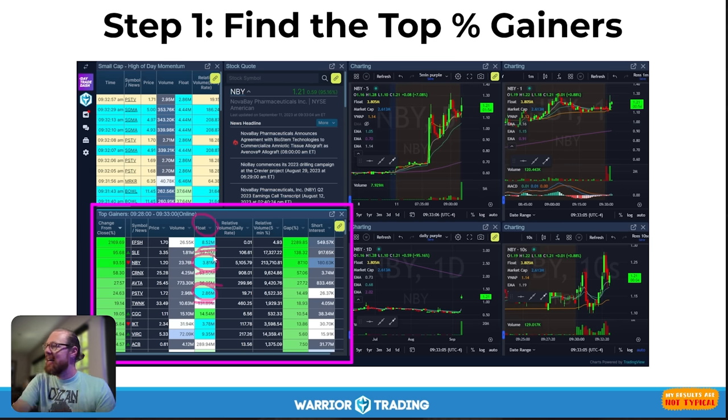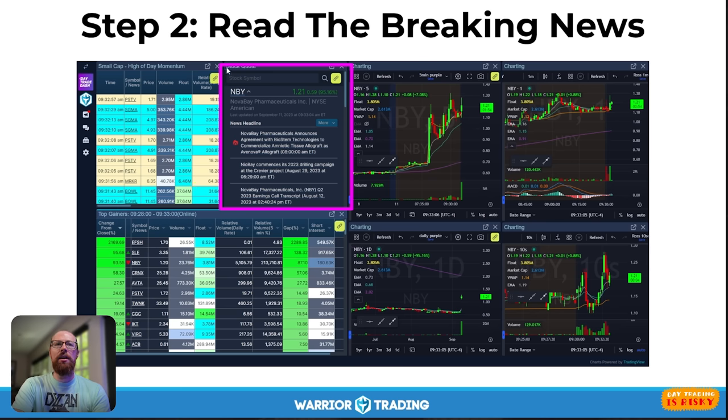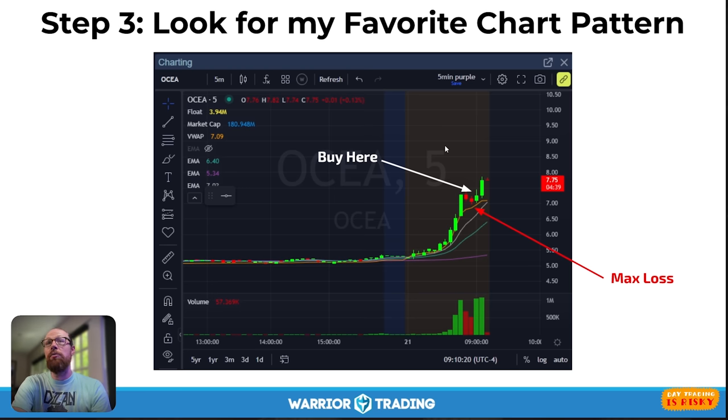Then I check the news headline and read the breaking news to understand why the stock is moving higher. As retail day traders, we don't have to spend a lot of time on fundamental analysis — we're really just focusing on the high-level catalyst for that particular stock. Then we start looking at the chart. I look for my favorite chart pattern — the stock squeezing up — and I can't just buy it as it's moving higher; I have to wait for a pullback. I set my stop at the low of the pullback — that's my max loss — and my entry is right there.